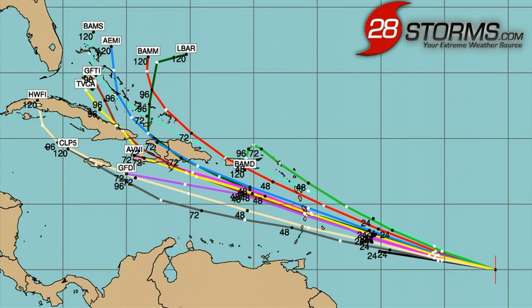Stick with the National Hurricane Center for official updates, and as always, we will be here at 28storms.com along with Facebook.com/28storms with supplemental updates.